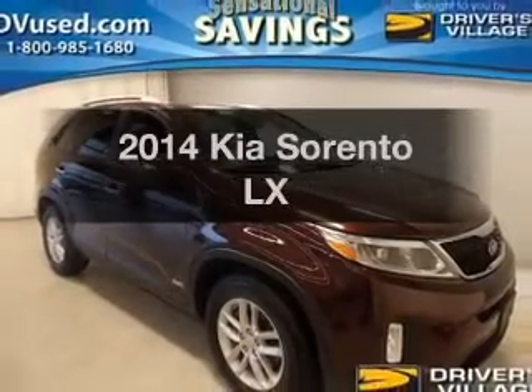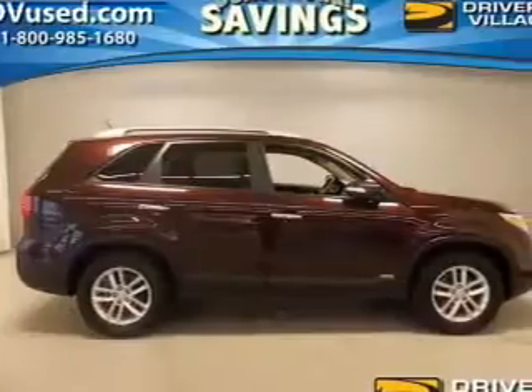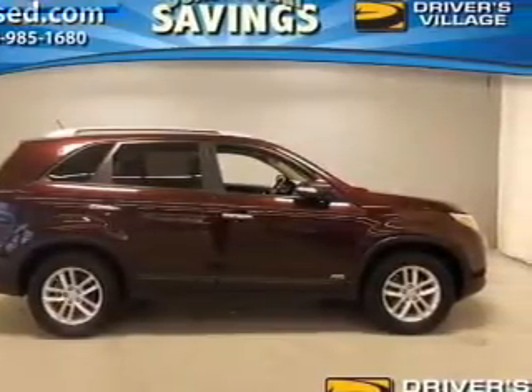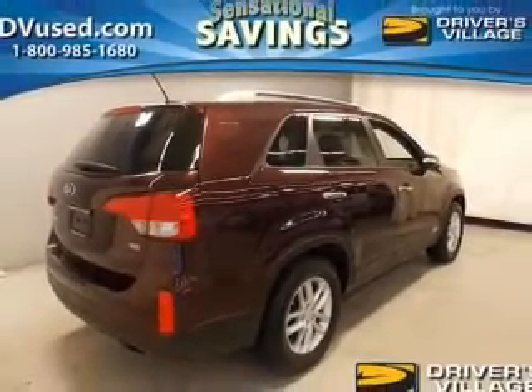Introducing the 2014 Kia Sorento. If you're looking for an automobile with great attributes, look no further. The powertrain includes all-wheel drive with an efficient four-cylinder engine that responds smoothly to its six-speed automatic transmission.